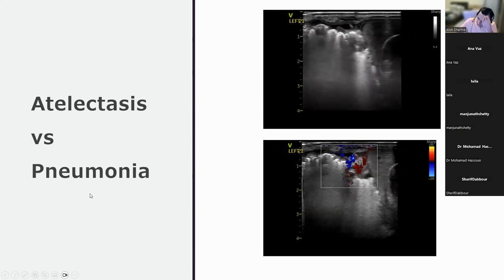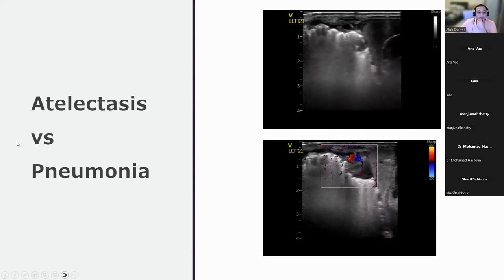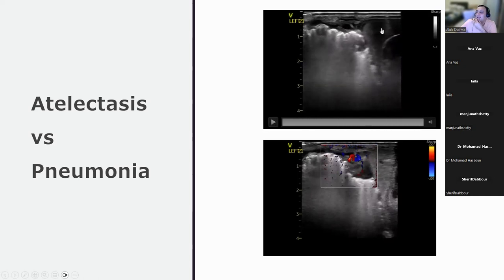Another scan is reviewed. There is a bad lung with consolidation, air bronchograms, and static B-lines. Anna is uncertain where the diaphragm is. The mentor confirms it is on the right of the screen. There is significant subpleural consolidation with an irregular pleural line and some blood vessels.